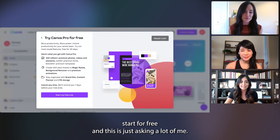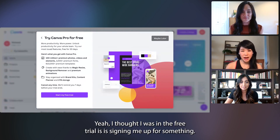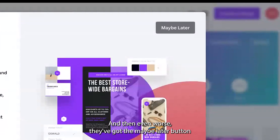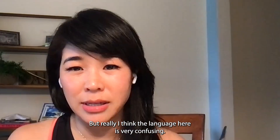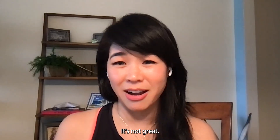But then they lose a point by pushing a trial as soon as I got in. I said I just want to start for free, and this is just asking a lot of me — I just got here. I thought I was in the free trial. Is this signing me up for something? And even worse, they've got the 'maybe later' button in the corner where you don't normally see that. The language here is very confusing, and I think they're being sneaky. It's not great.